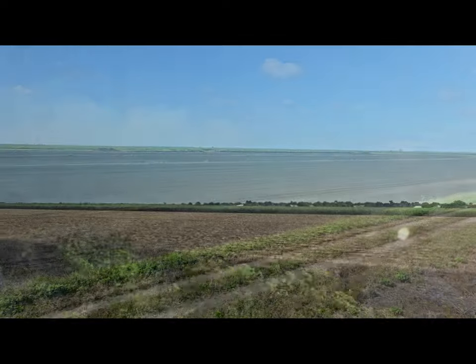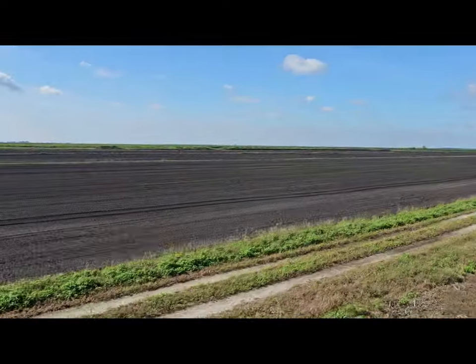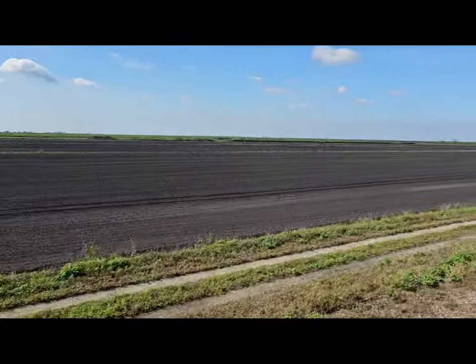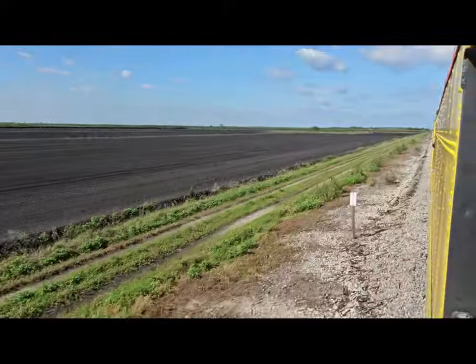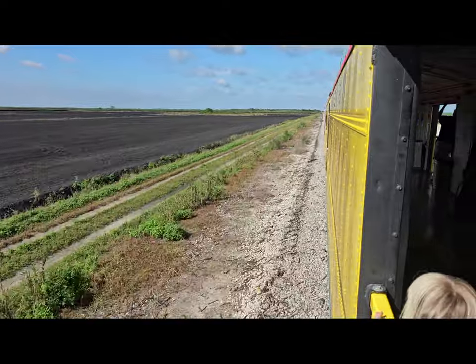Looking out the window, you can see the acres and acres of sugarcane. They're during the harvest, so you can see fields that have been burnt, fields that are tall and ready to be harvested, and you can see some fields with stubble in them.